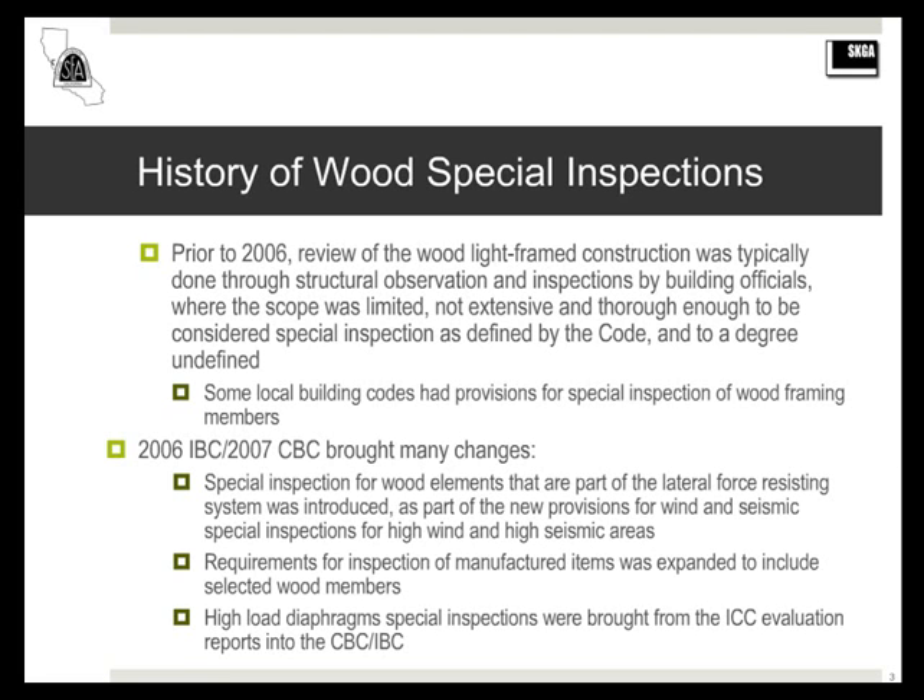In addition to that, the inspection requirements for manufactured items, which had been in the code for many years, was expanded to include wind elements, selected wind elements, and high-load diaphragms, which previously had required special inspections through the ICC report that the American Plywood Association put out. That was brought into the code along with the design provisions for these elements.